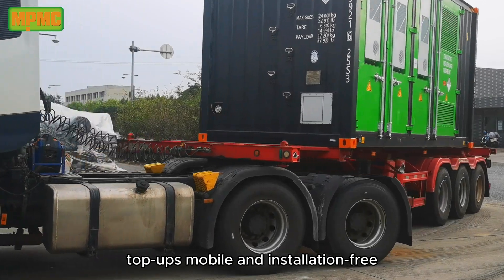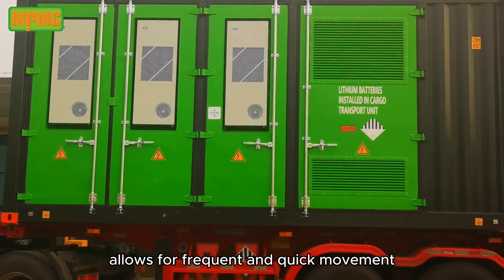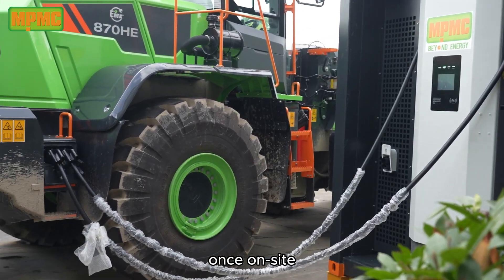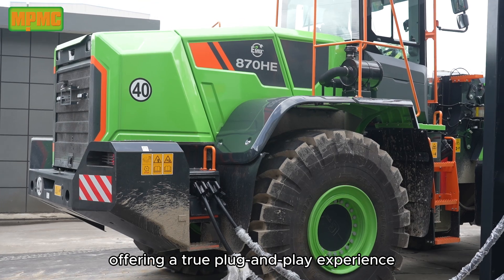Mobile and installation-free: the containerized design with high-strength internal structure allows for frequent and quick movement. Once on-site, it's ready to use with no installation required, offering a true plug-and-play experience.